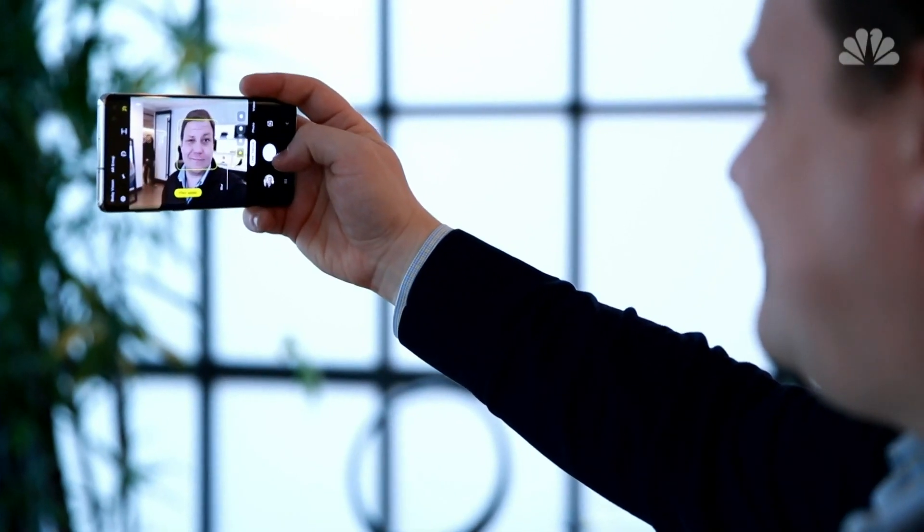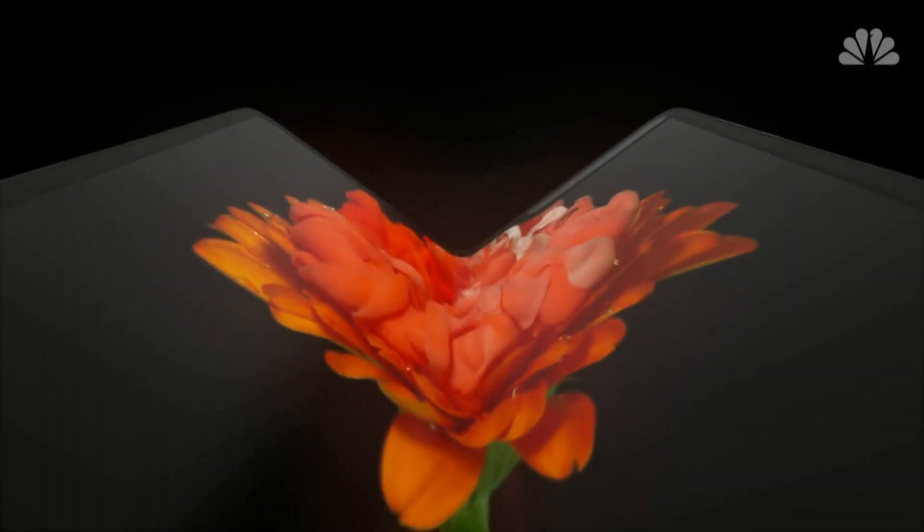The latest offering of selfie machines, social media screens, and pocket-sized computers. Liz McLaughlin, NBC News.